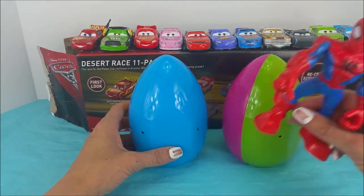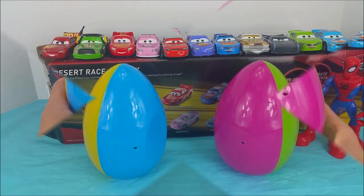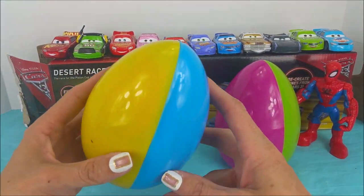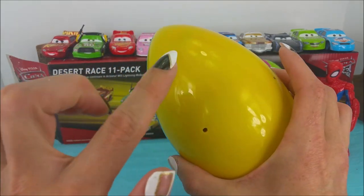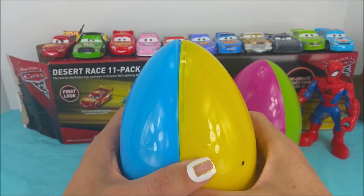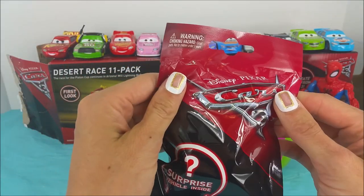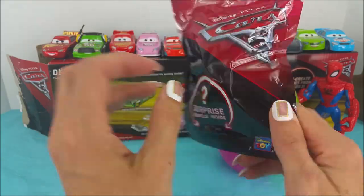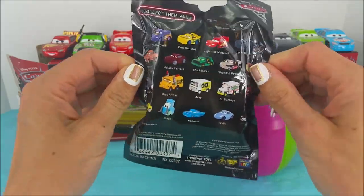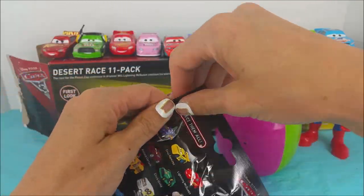We have two surprise eggs here — a blue and yellow one, and a green and pink one. Let's open up these bad boys and find out what's inside. First we'll start with the yellow and blue. It is Disney Pixar Cars 3 Surprise — you can collect them all. Who do you think we got? Let's check it out.